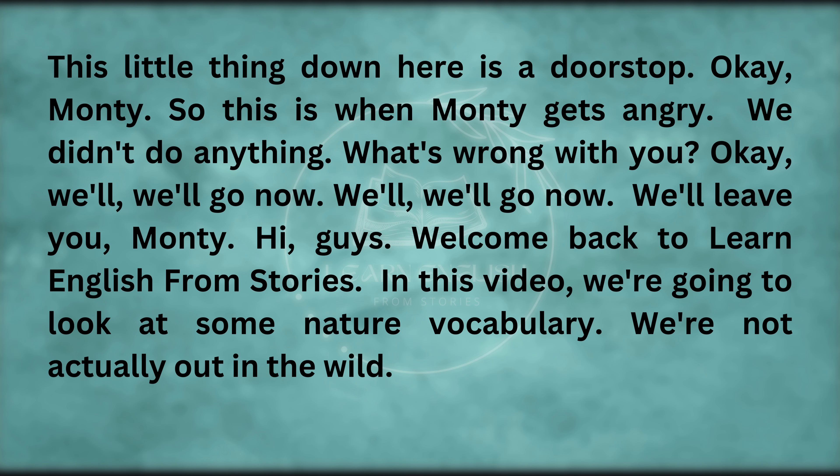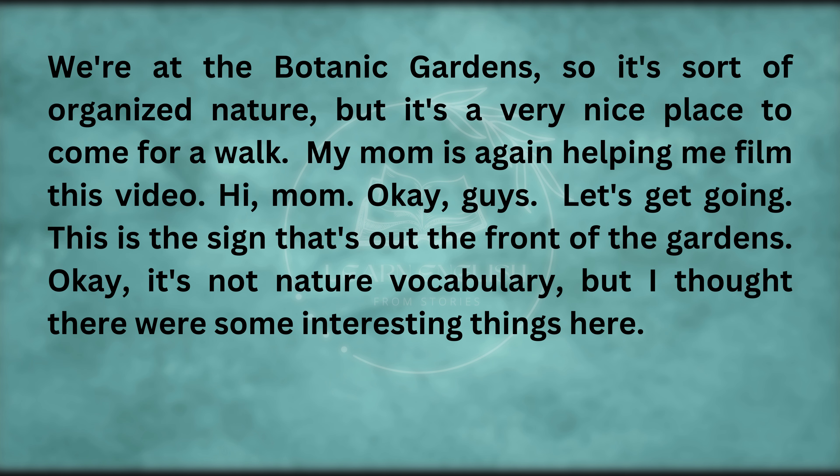Welcome back to Learn English from Stories. In this video, we're going to look at some nature vocabulary. We're not actually out in the wild — we're at the botanic gardens. So it's sort of organized nature, but it's a very nice place to come for a walk. My mom is again helping me film this video. Let's get going.